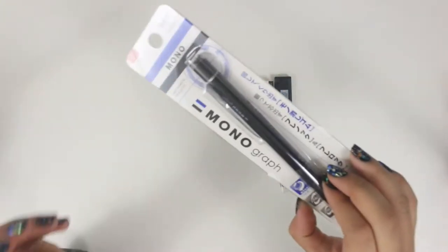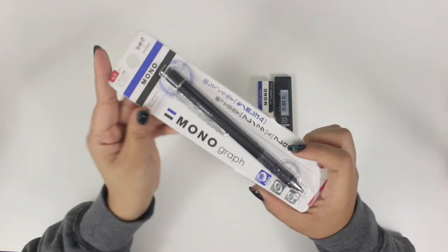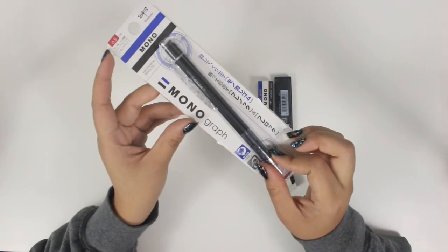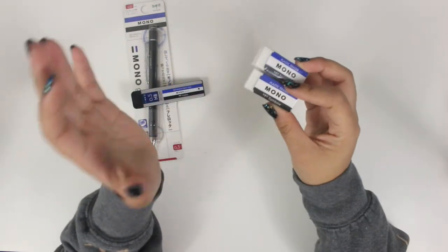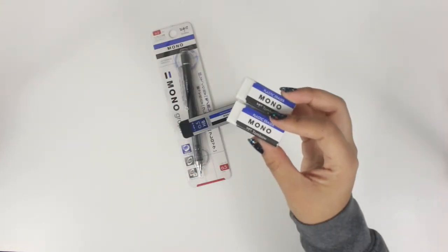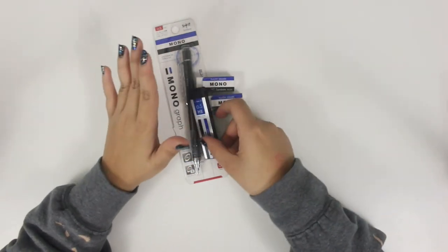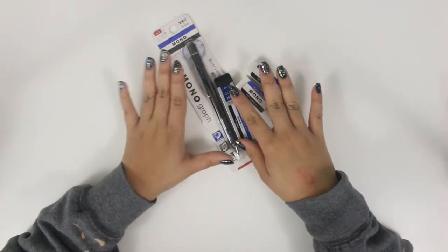The last thing in the writing utensils section is the Tombow Mono Mechanical Pencil. A lot of these things you can pick up in the U.S., but it was right in front of me there. I got the Mono Graph in 0.5 millimeter, along with the matching lead and two of the matching erasers. I just don't have a nice mechanical pencil right now, and I wanted to get one that I'd find refills for. I've heard so many good things about the Mono line and wanted to make sure to pick it up while in Japan.